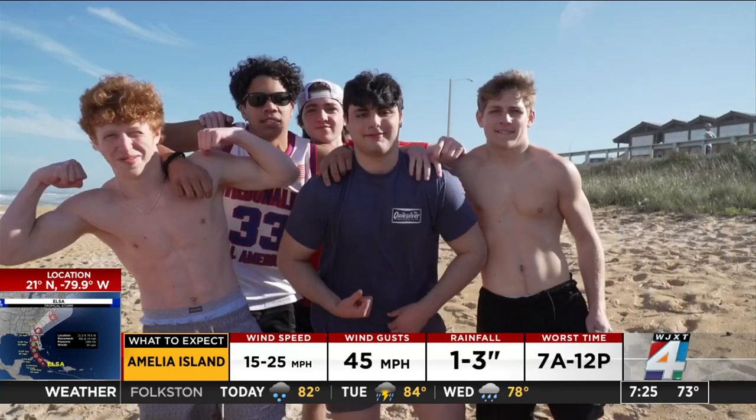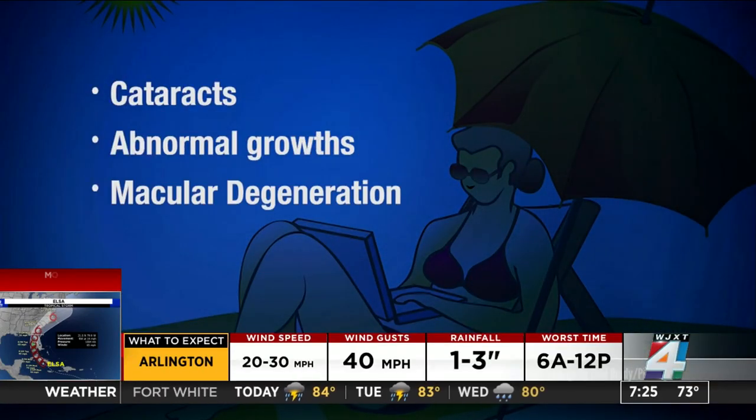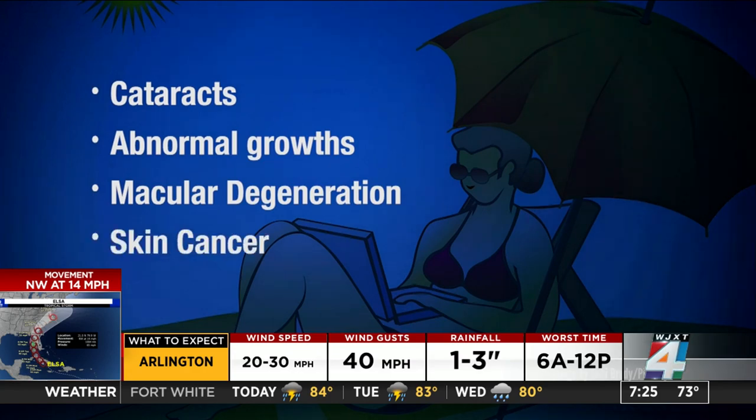Not wearing sunglasses can also cause cataracts, abnormal growths called pterygium, macular degeneration, and skin cancer around the eyes.